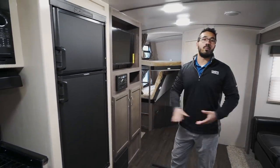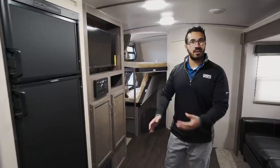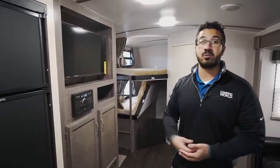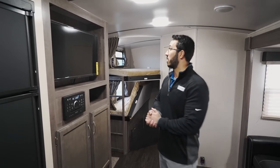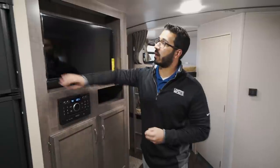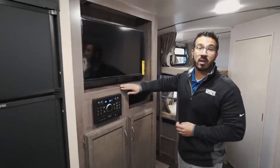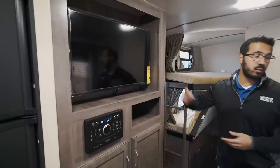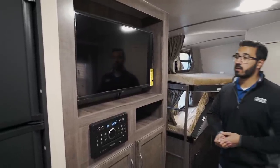The storage under the fridge is a little lower, so it can be tougher to access if you're older since you have to get down to reach it, but it is a big storage space. Moving further in, the entertainment center features a nice dark-colored wood, giving it that separation, with the TV front and center directly across from the sofa for a great viewing angle.